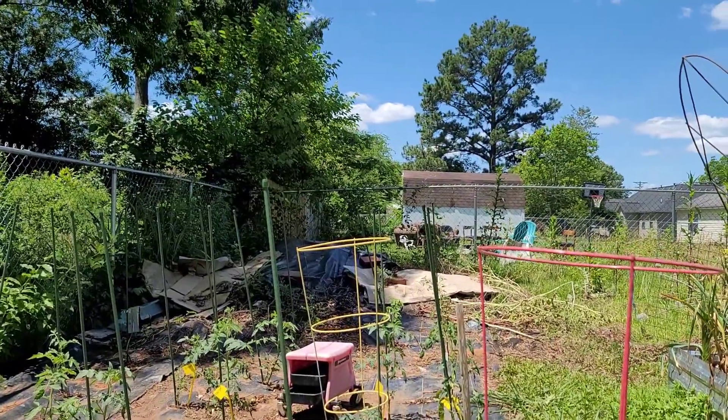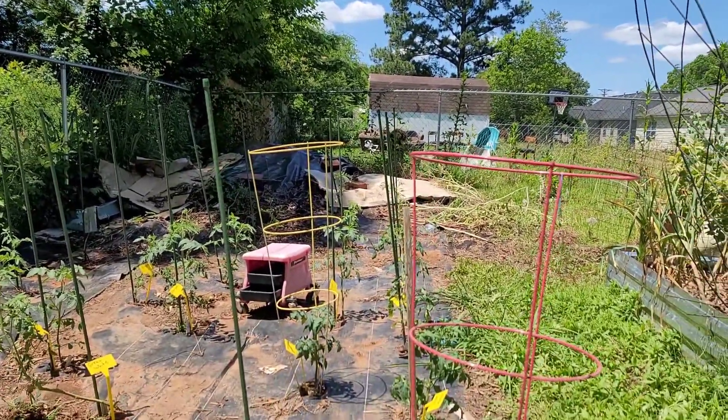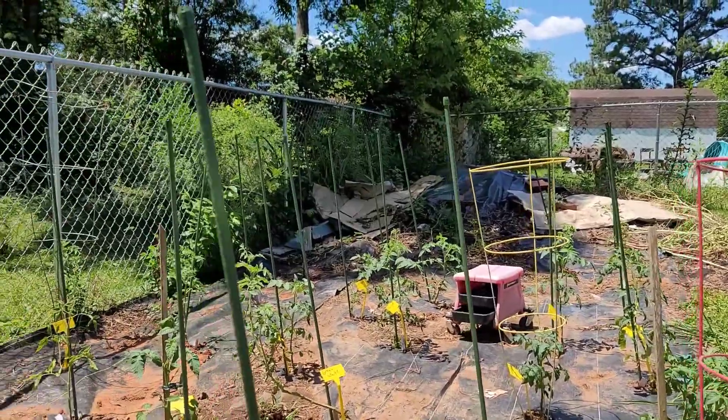I still haven't done anything about getting my watermelon mound ready. I guess I'm not growing watermelons this year.